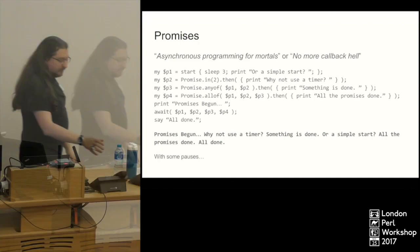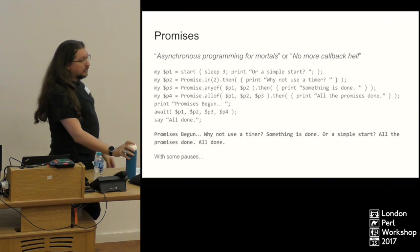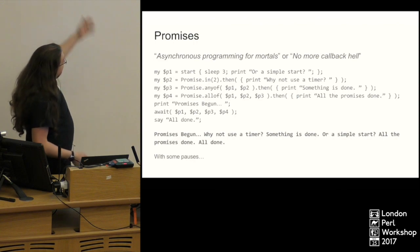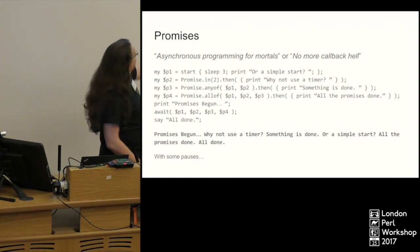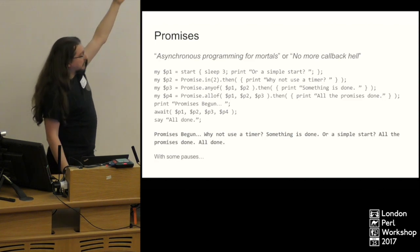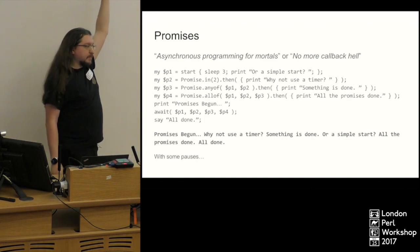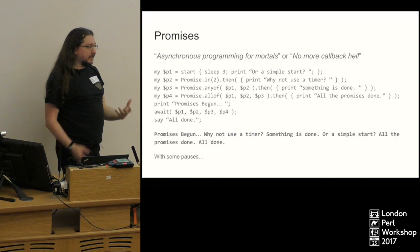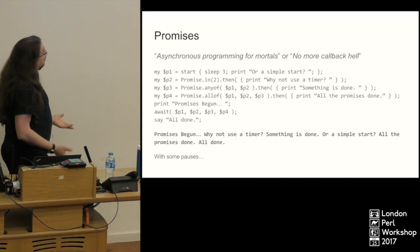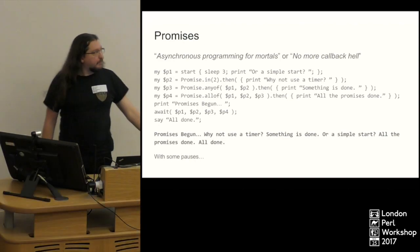Promises! Everybody who's done any JavaScript and had to deal with callbacks knows that promises make life so much easier. And Perl 6 has got promises. This demonstrates various types of promises. We start with a `start` block which has inside it a `sleep 3` and then prints. We get back the result of that start block, which is a promise. You can check that promise to see if it's been kept — which means it's finished — or if it's been broken, which means something's gone wrong.